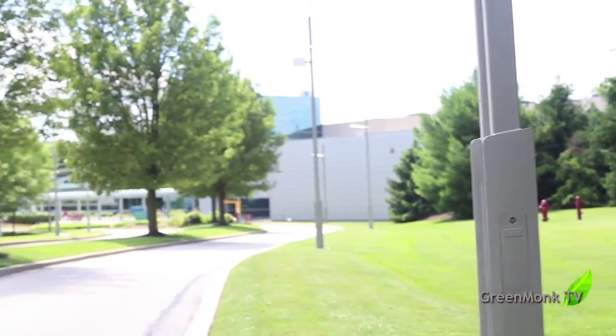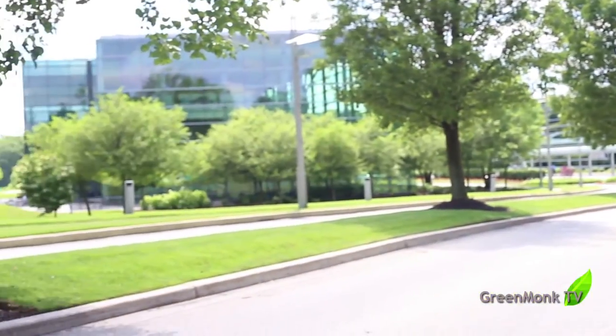Hi everyone, welcome to Green Monk TV. I'm here in Newtown Square at SAP Headquarters and I'm with Jim Dodd. Jim, you are? The facilities manager for the campus.